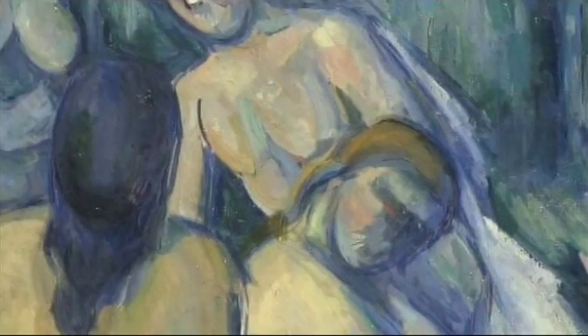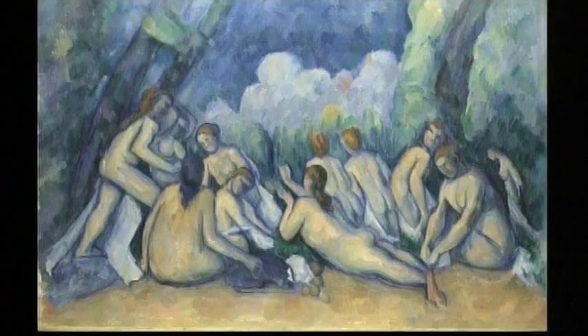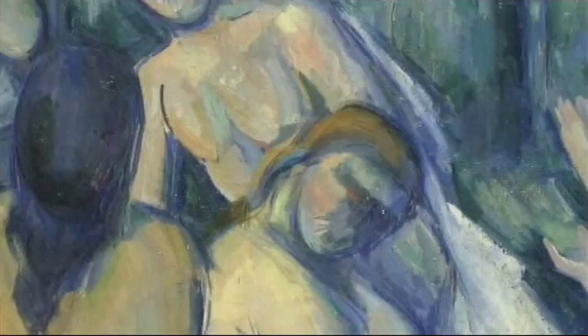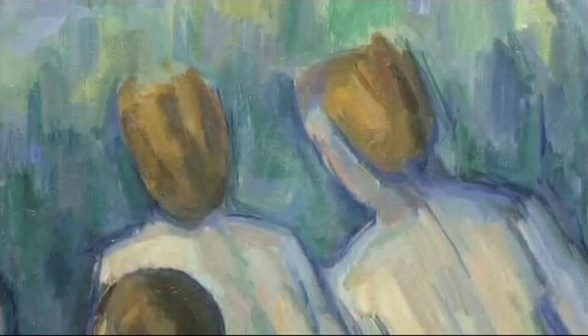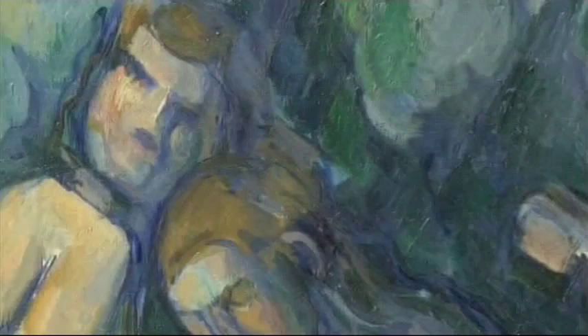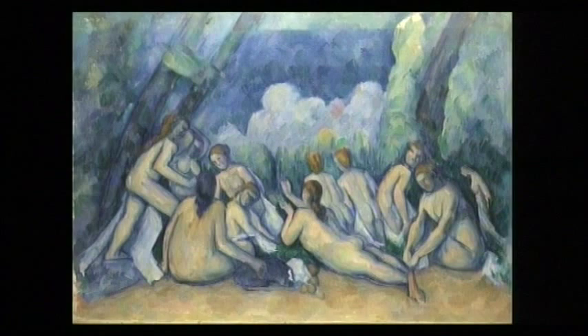This is a painting of bathers that resists the viewer's attempts to give it a narrative. If these figures are not individuals, if there is no story, if this isn't a convincing illusion of a three-dimensional space, then we can only consider what we're looking at in purely formal terms — thinking about shapes, colours, textures, light and dark. It's not entirely abstract, but it's moving in that direction.